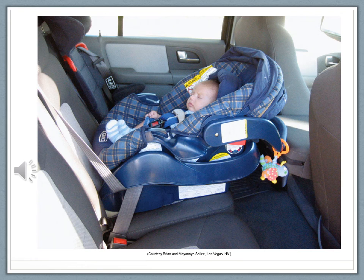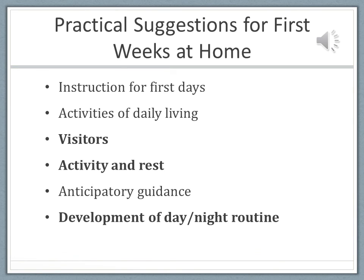The car seat should be installed in the back seat, rear-facing. This car seat is placed in the middle of the back seat with the baby facing the window. Parents need to be sure they understand what to watch for in the first few days — jaundice, wet and dirty diapers, feeding schedules and amounts, what the baby is taking in.